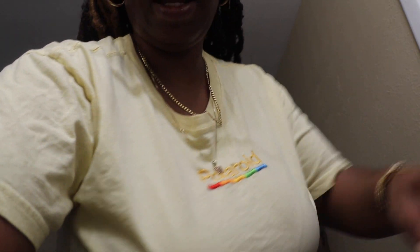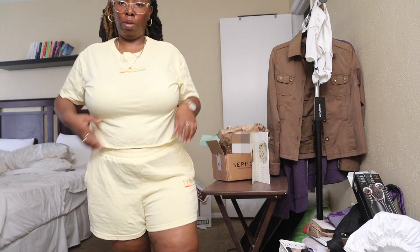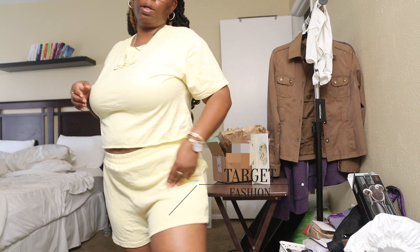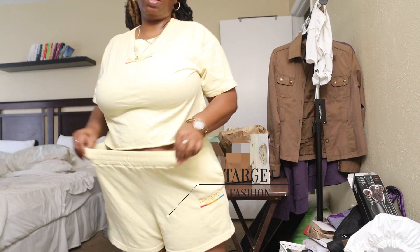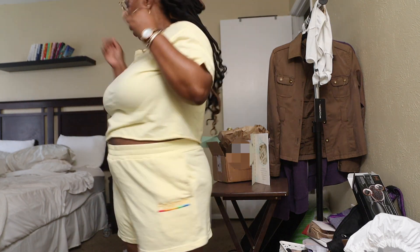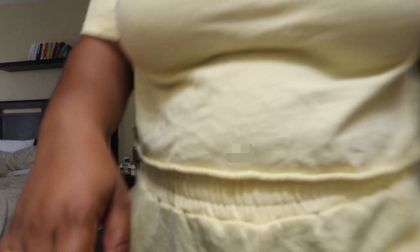I turned off the light before I could show you the fit — I did not plan that. But I got this little fit from Target. It says Polaroid on it and it's very comfortable. Very lightweight because it is hot in Florida. And I'm going to put on my Converse to go with it. So I will see you all once we get to the Mexican restaurant.